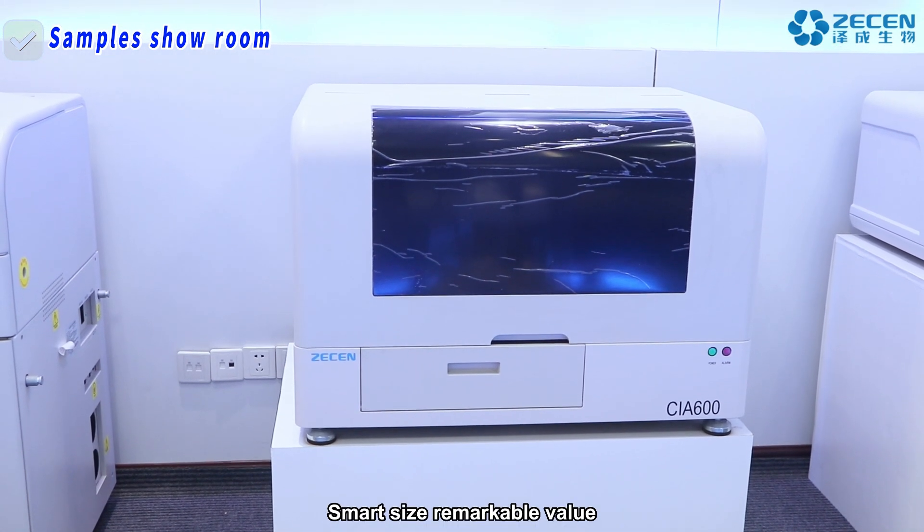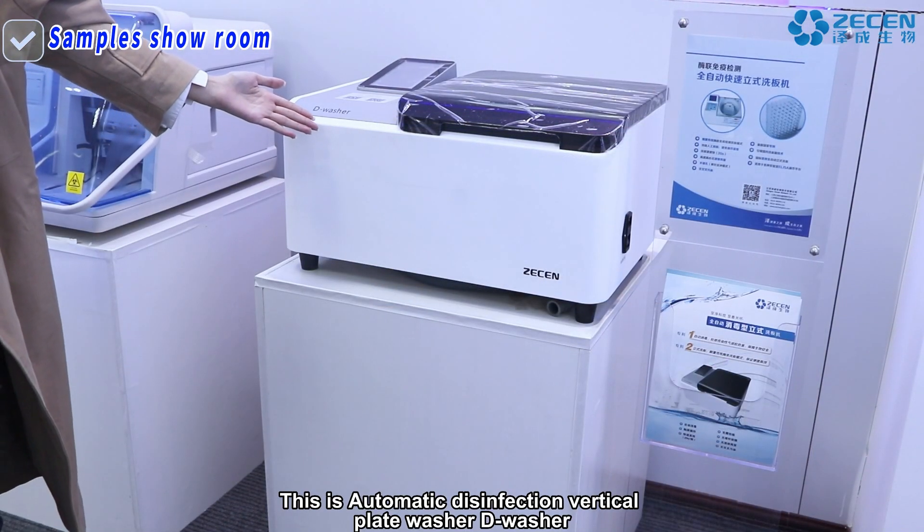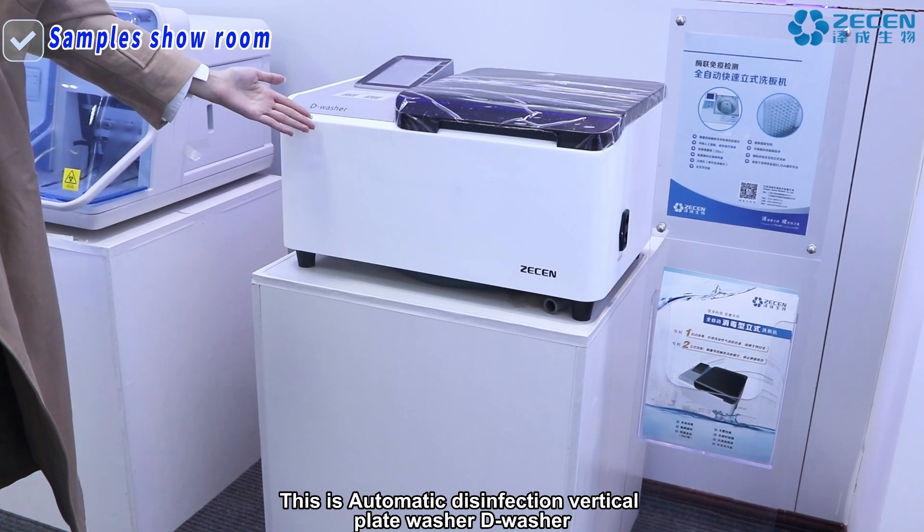Smart size, remarkable value. This is an automatic disinfection vertical plate washer.